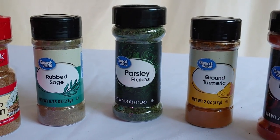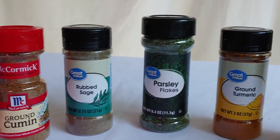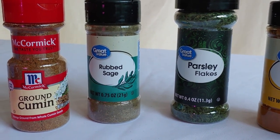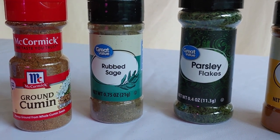Then there's parsley, which goes in a lot of things from casseroles to salads. Then sage — useful in tomatoes, potatoes, and bean dishes, and also used in flavoring different meats. Though I'm not sure how much meat is going to be around during the time of troubles.